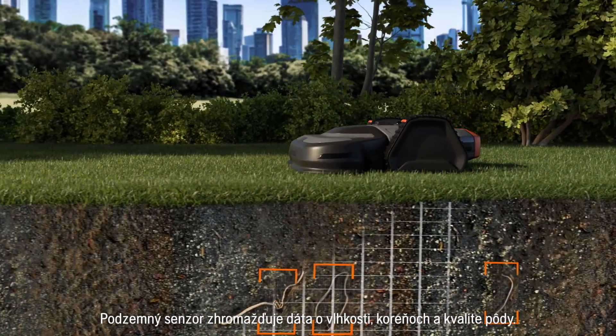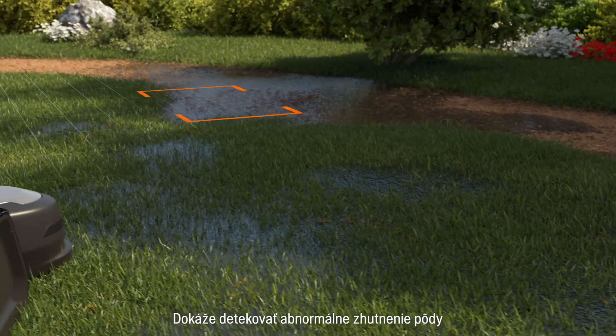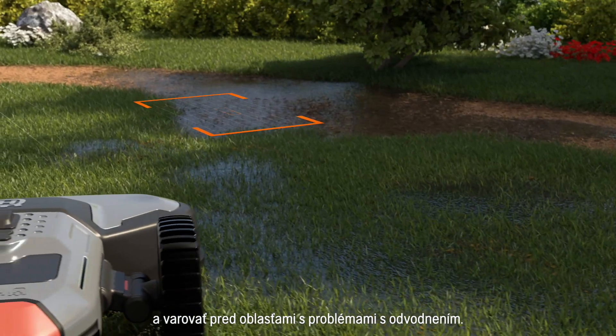The underground sensor gathers data about humidity, roots and soil quality. It can detect abnormal compaction and warn for areas with drainage problems.